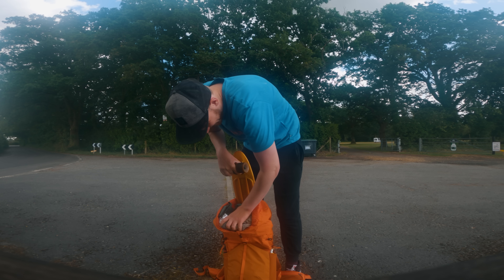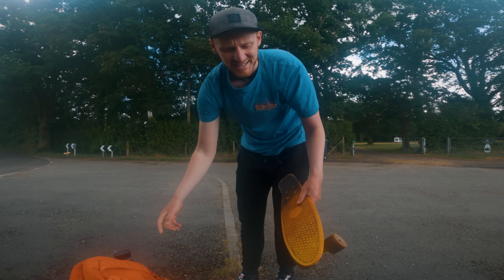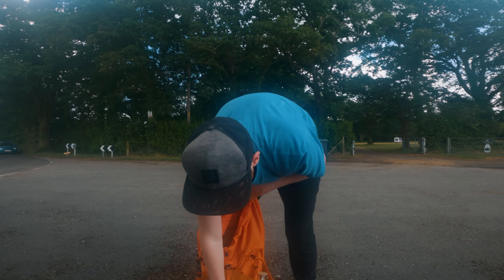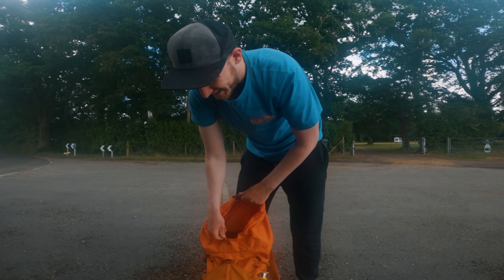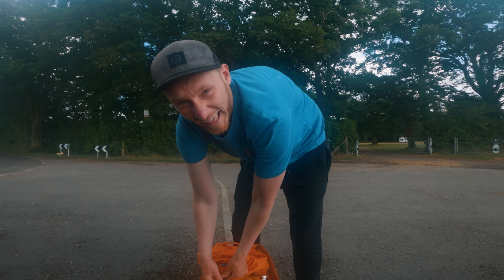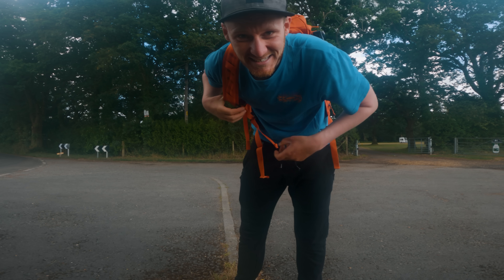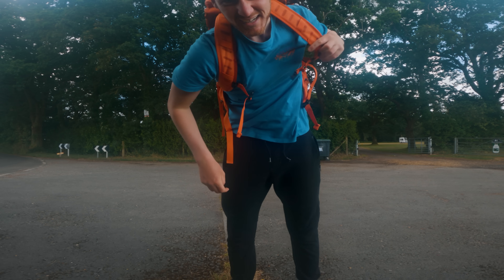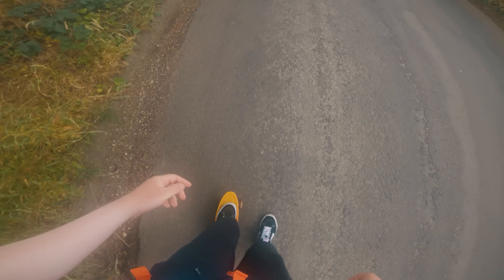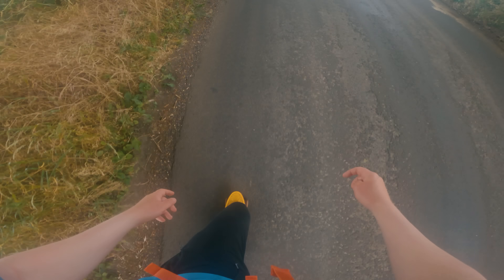Done 20 miles — it's time to unleash the secret weapon. The secret weapon is this very small penny board. It's basically the size of my foot, but it should help speed up some of the quiet country lane sections. I've done about 20 miles and have about 20 hours remaining. I haven't used one of these penny boards in years, so hopefully I can still skate. 20 miles done, let's keep going!